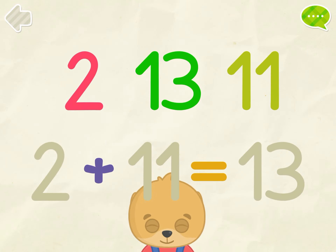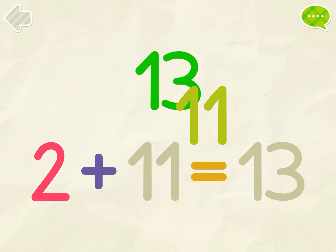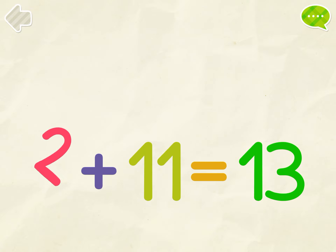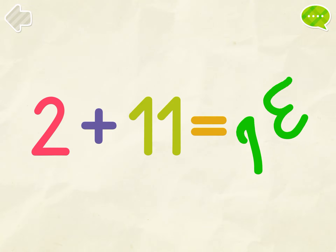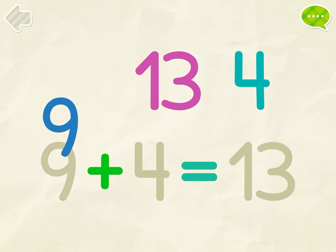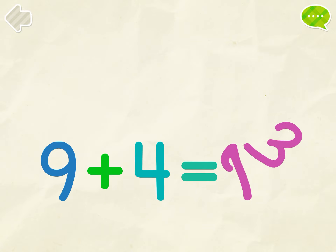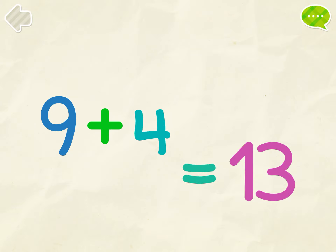Put the numbers into their places. 2, 11, 13. 2, 11, 12, 13. 9, 4, 13. 9 plus 4 equals 13.